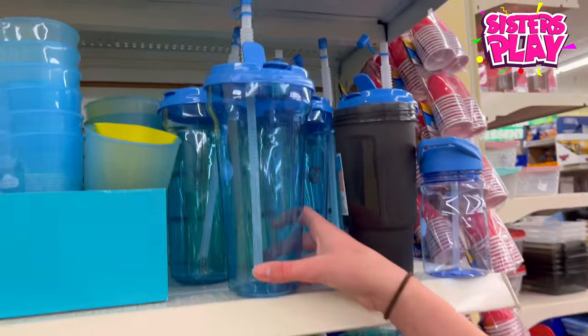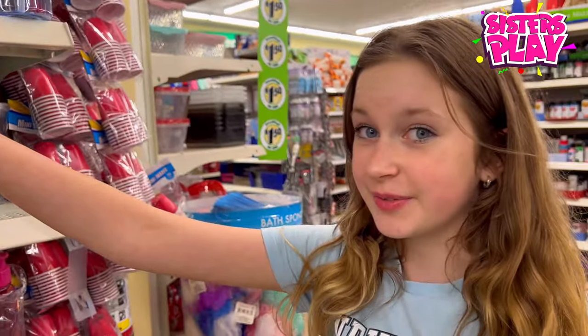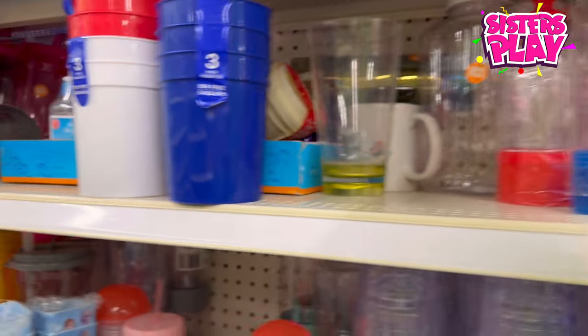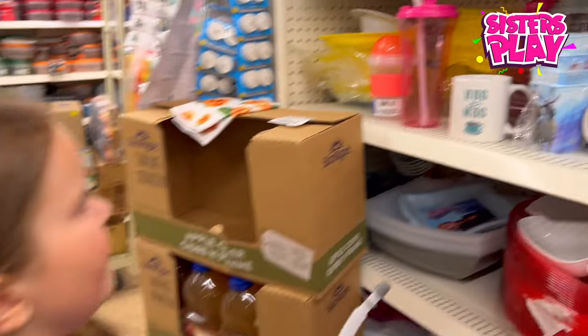Guys, you can just grab a plain water bottle and decorate it with gems and stuff — it'll be really cute! This is probably the best place to go and buy a little water bottle that's actually pretty cheap, and just customize it to your own liking.